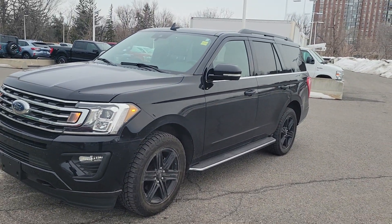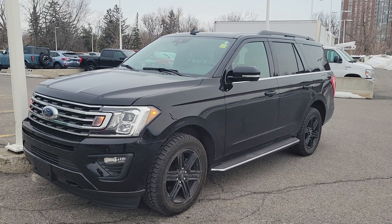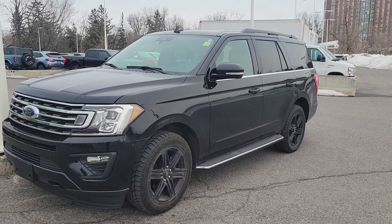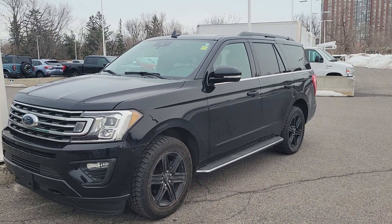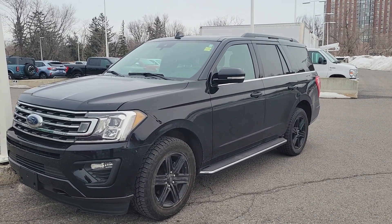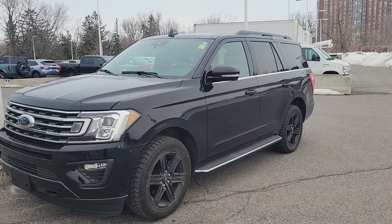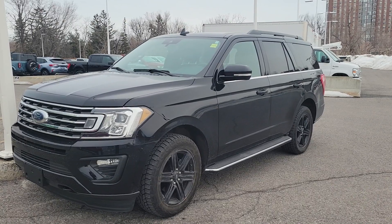So a couple things — I can drive this to you if you need to drive it for 10 or 15 minutes, that's one option. The other thing is, my manager who is driving this currently is going to Kingston this weekend. So if your kids are going to a hockey tournament in Kingston, he'd be glad to meet up with you, show it to you, and let you drive it. So that's an opportunity.